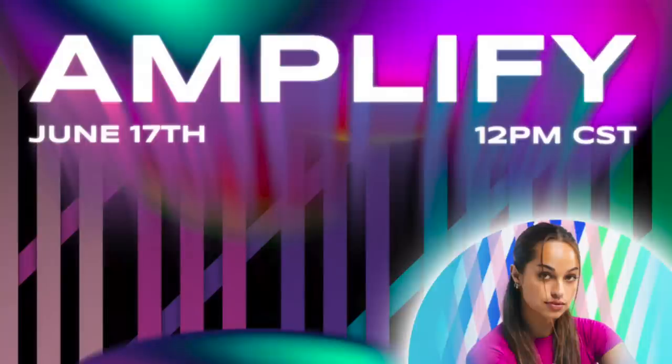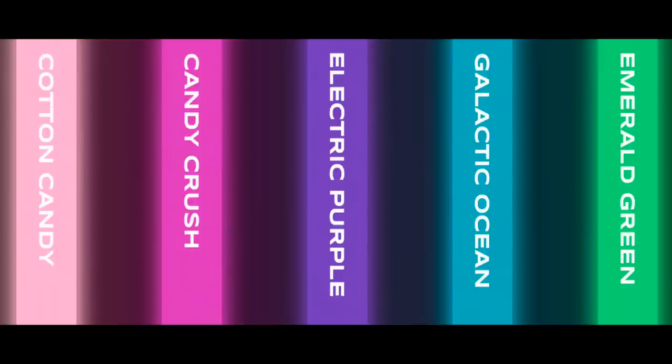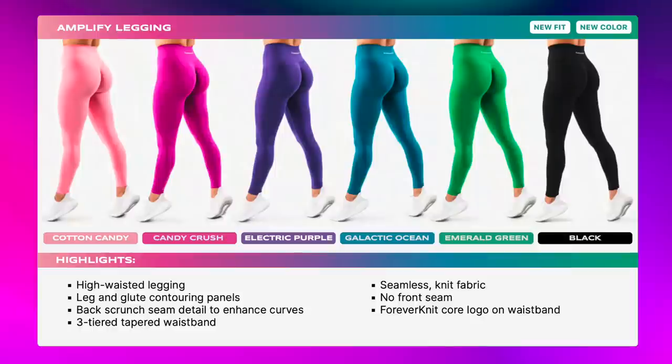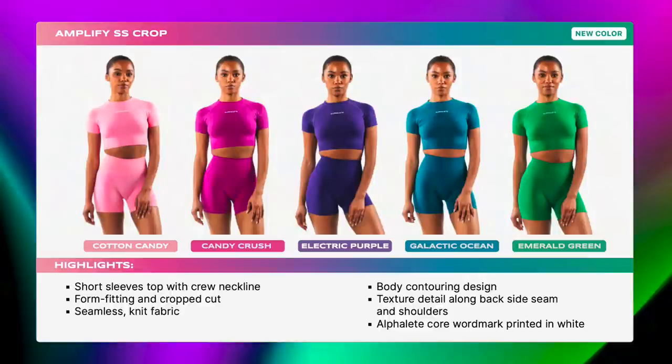So this launch is almost exclusively Amplify. This whole drop is happening June 17th at 1 PM Eastern Standard Time. The colors we can expect in this collection are Emerald Green, Galactic Ocean, Electric Purple, Candy Crush, Cotton Candy, and Black. They are launching the Amplify Short 4.5-inch inseam in all six colors. They're also launching the Amplify Legging in all six colors. The Amplify Short Sleeve Crop Top is coming in five colors, minus the black. In the overlap you'll see me wearing a black short sleeve — they're not launching that in this collection; that's an older one from a previous launch.